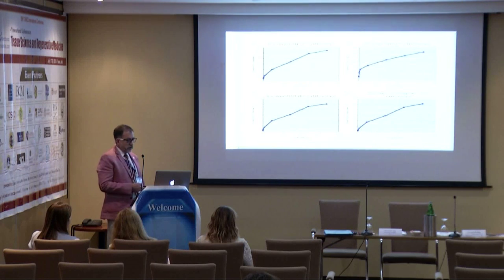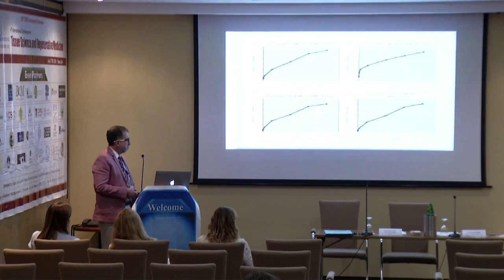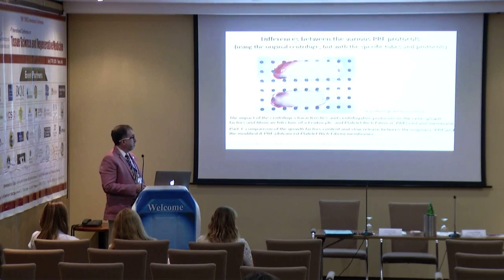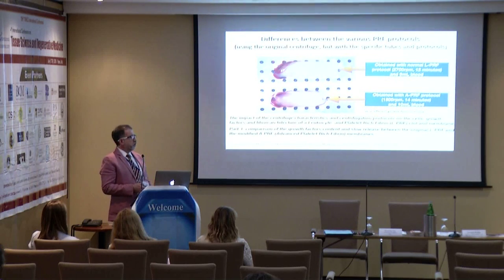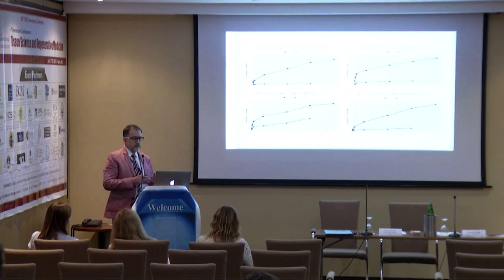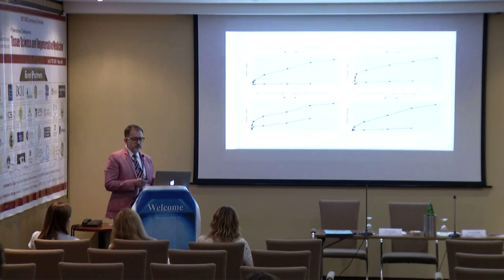We have studied the release of growth factors from the membranes — between 7 and 21 days in vitro, and more than 14 days in vivo. When you change something, when you change the protocol for how you obtain this, it completely changes how the membrane behaves, how the growth factors release, the cell content, and the fibrin architecture. That is completely different between each product.